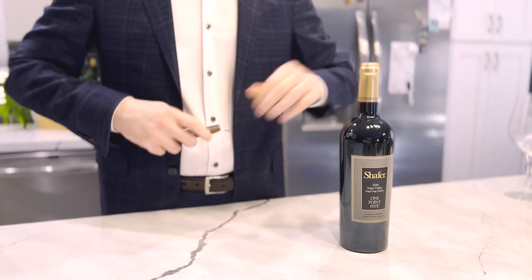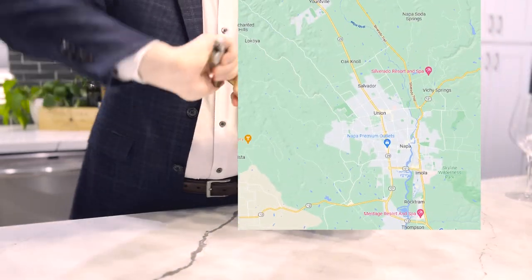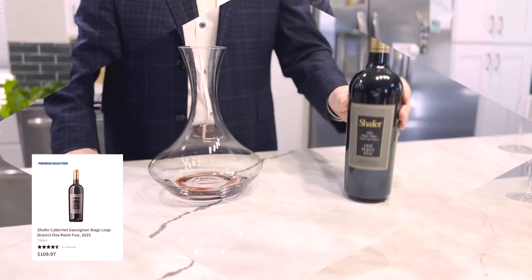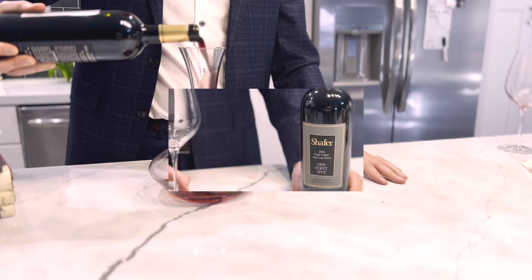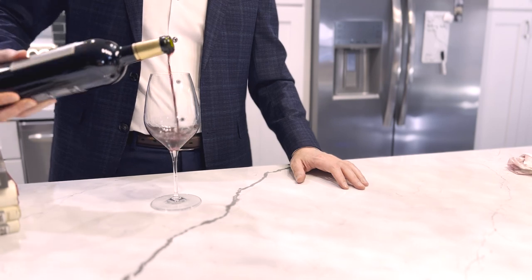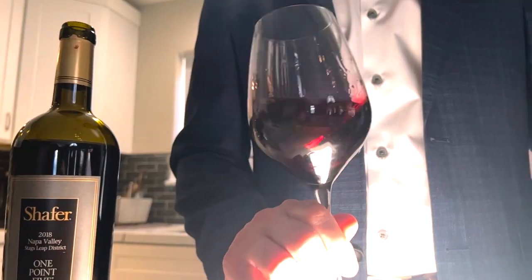Our next selection is Schaefer's 1.5 2018. Schaefer Vineyards, located up in Stags Leap — a little bit more central to Napa Valley — is truly one of the signature producers. The 1.5 represents one and a half generations of family winemaking: father and son duo John and Doug Schaefer, with a first vintage of 1978. So we're still working with a wine that has an extensive history in the valley, really signature in terms of style.